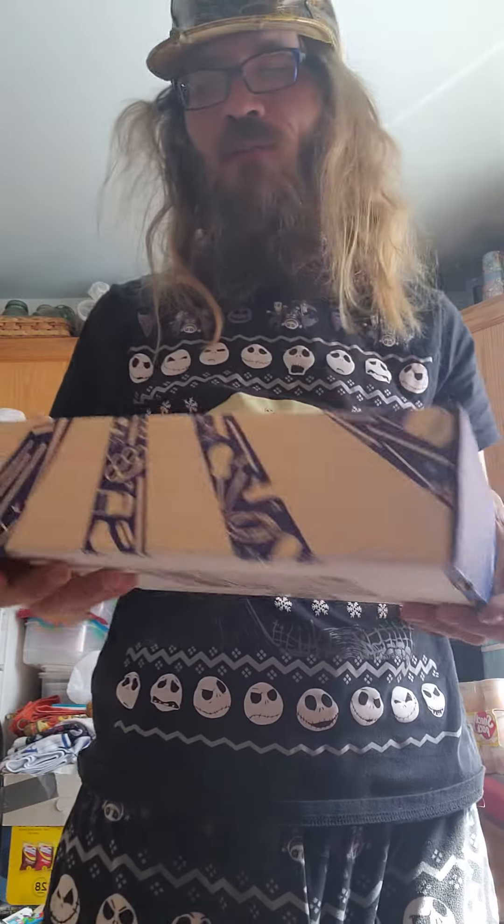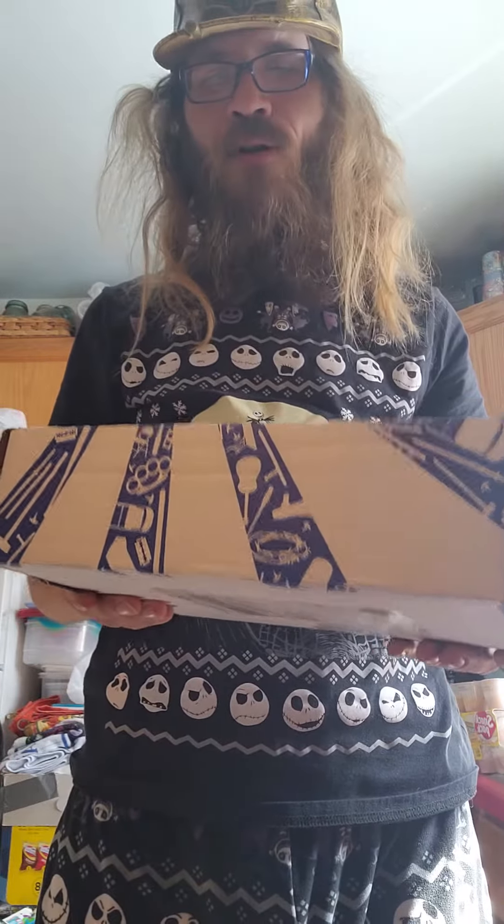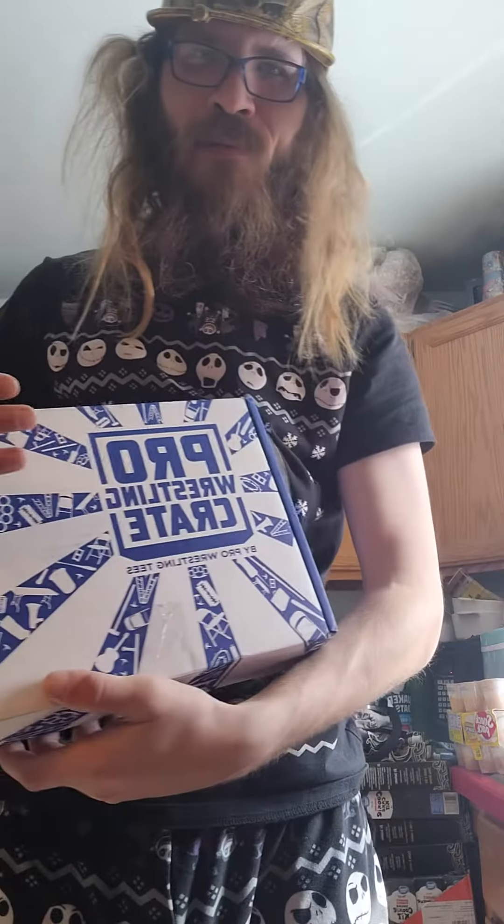What's up everybody? Welcome to a Pro Wrestling Crate March edition. Here we go.